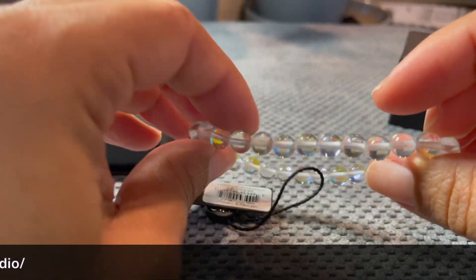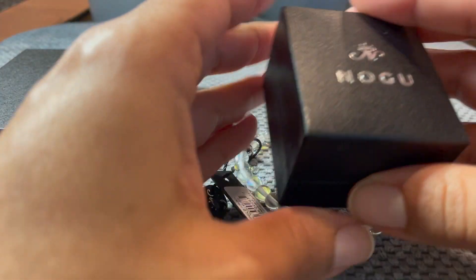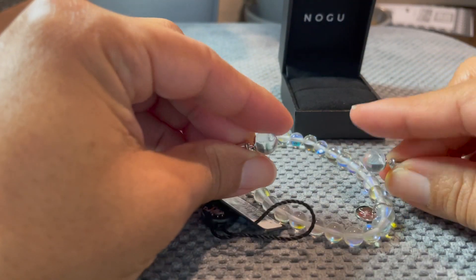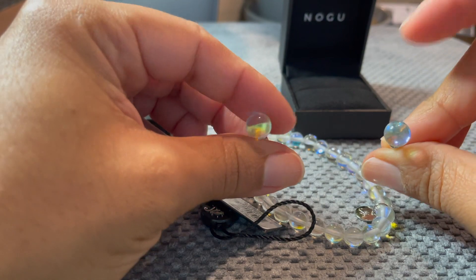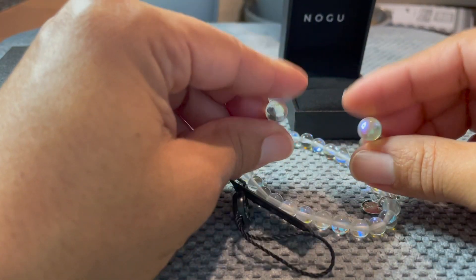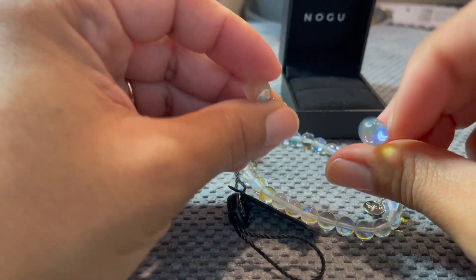I thought it was going to be a little bit more opaque, but that's okay. Let's take the earrings out again — I got the matching earrings to go with the bracelet. Today's find: NOGU mermaid glass. Thanks for watching!